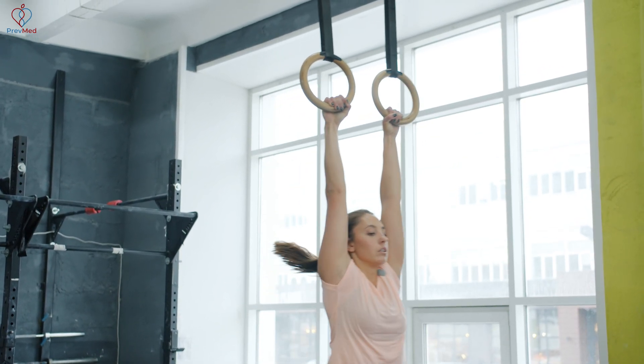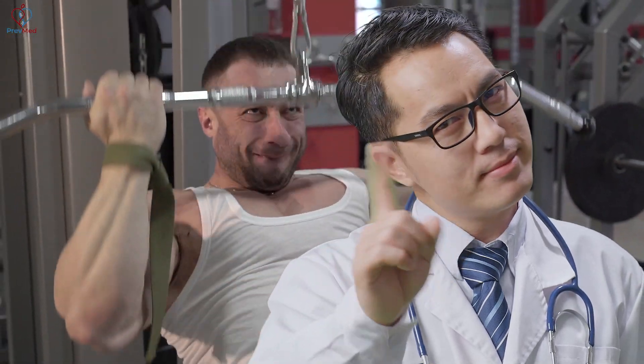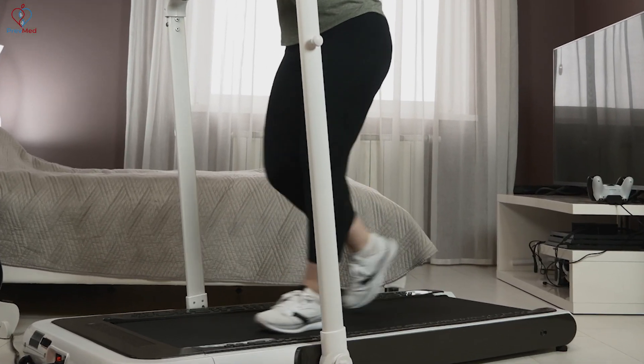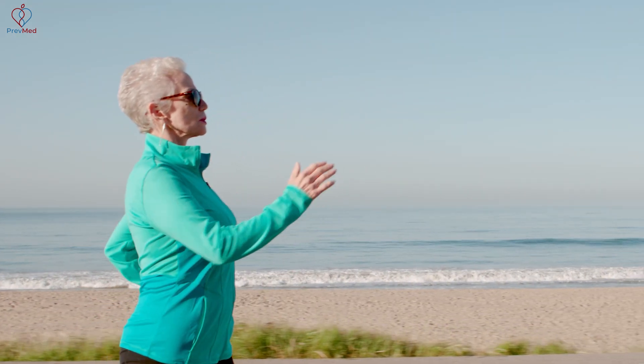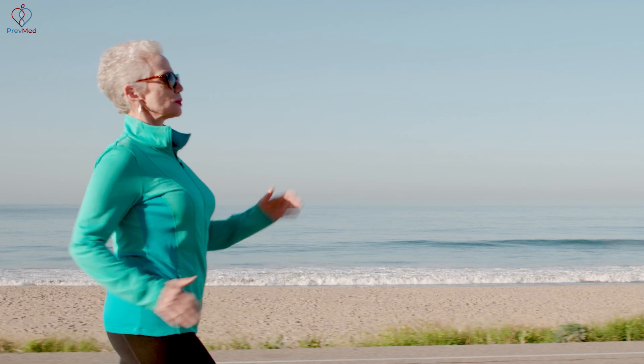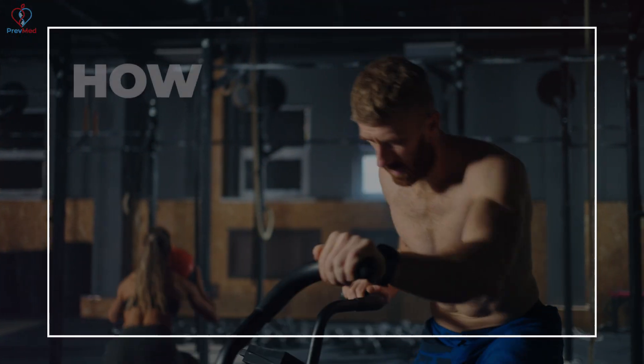When you talk about exercise, most people think getting big arms — that's not what this is about. A lot of people think about walking. Yes, walking is very important, but it's a baseline aerobic. It's not nearly as effective at dealing with the prevention of diabetes and insulin resistance as high-intensity interval work.